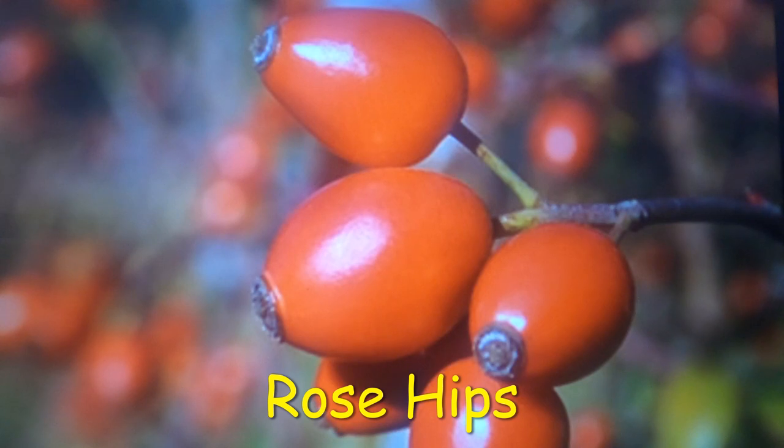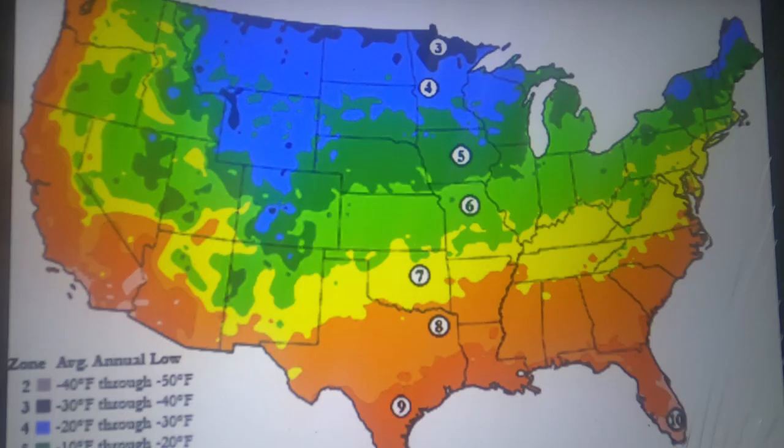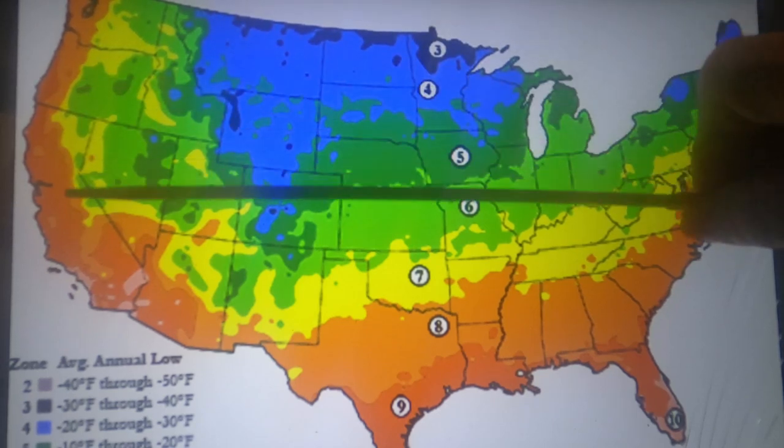Rose hips, Rosa canina, are the fruit of any rose bush. They are red or orange in color, oblong or round in shape, often with small wisps of hair protruding from the bottom. Rose hips come in all shapes and sizes. Some, such as those from the dog rose, are more oblong in shape. All rose hips are edible. Rose hips make great jellies, sauces, syrup, soups, and seasoning. You can even make fruit leather to add vitamins to your meals. Rose hips grow across almost the entirety of the United States in hardiness zones 3 to 9.